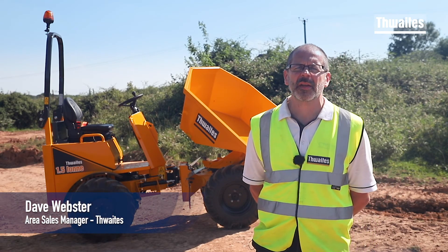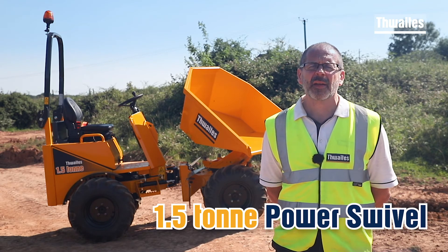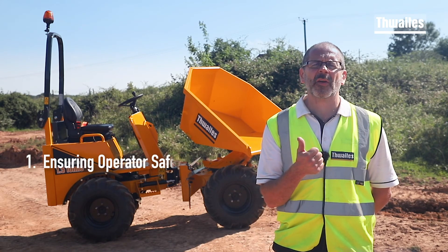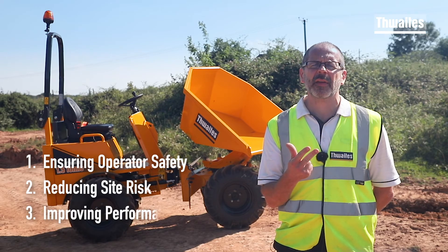Hi, my name is Doug Webster. This 1.5 tonne power swivel is a new dumper for a new decade. Before we look around this machine, there are three factors that have driven the features on this new dumper: ensuring operator safety, reducing risk on site, and improving performance.